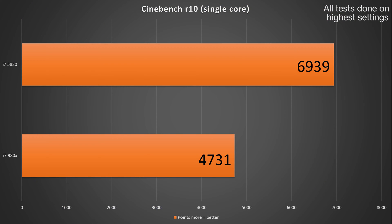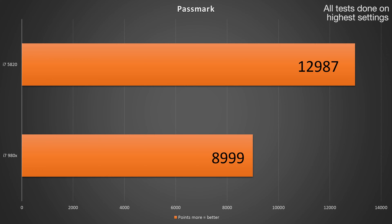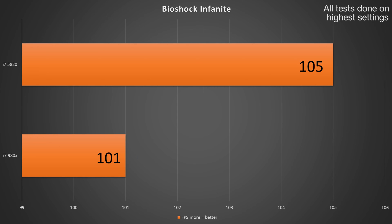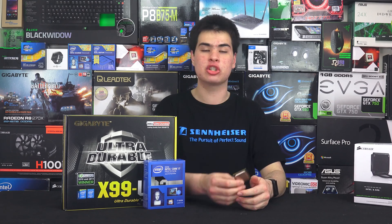Starting with Cinebench R10, both multi-core and single-core were dominated by the newer 5820K, and this story continued. Jumping into PCMark and Geekbench, we once again saw the 5820K beating out the older 980X. Moving into games, it wasn't as obvious which chip we were running, but there was a slight noticeable difference — not night and day, but you could generally tell which chip was newer or older. Games are more sensitive to GPU changes rather than CPU changes, and with both chips offering 6 cores and 12 threads, we're not really running into any bottlenecks.